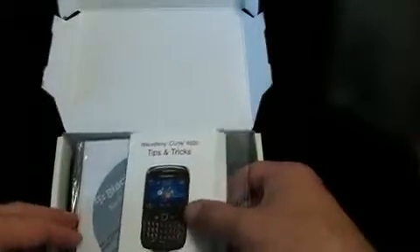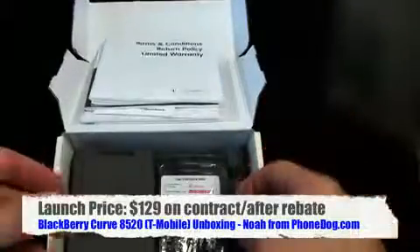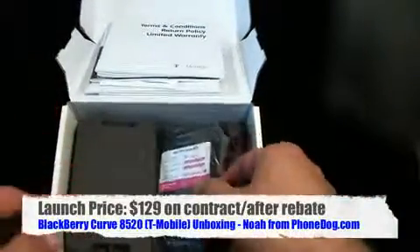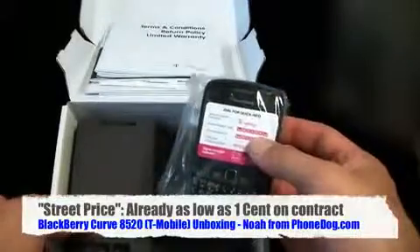It hit T-Mobile, hit parts of India, hit all over the place. On T-Mobile it's $129 on contract, but Walmart is selling it for under $50 on contract and Amazon is selling it for one penny - at least as of right now when I'm making this video. By the time you're watching, who knows - that's the magic of time on the internet.